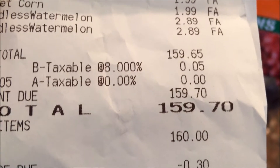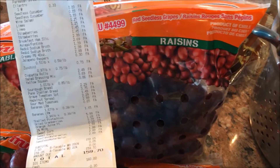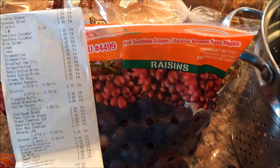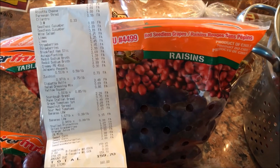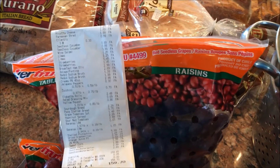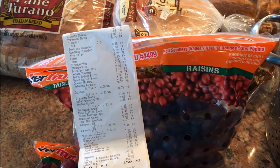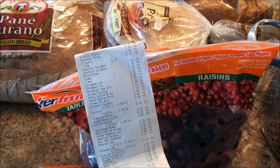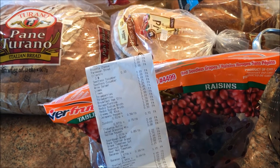$159.70 total. The other funny thing about the store is you have to pay a quarter to use the shopping cart, but a nice lady gave us hers. Then my husband paid it forward and gave it to someone else — I don't know if you're supposed to do that, but we did. For 160 bucks I feel like I got my money's worth. I finally got to go to Aldi's — anyway, that's my grocery haul for today!